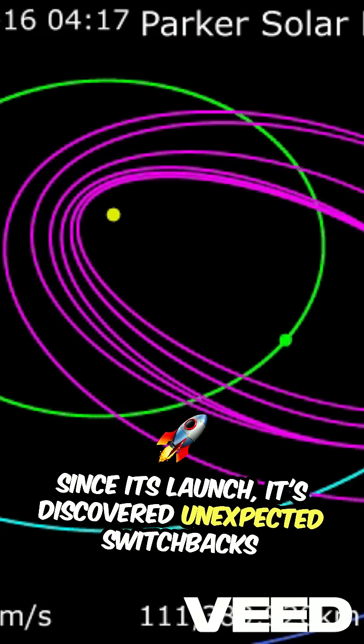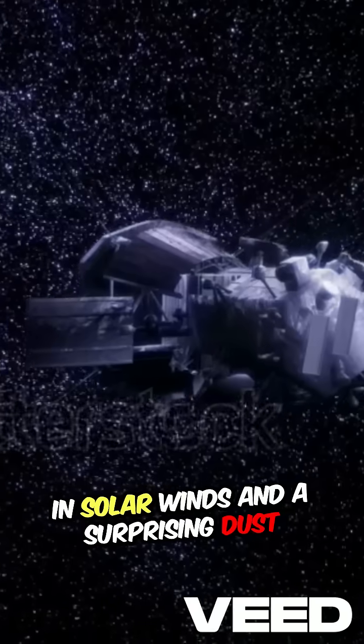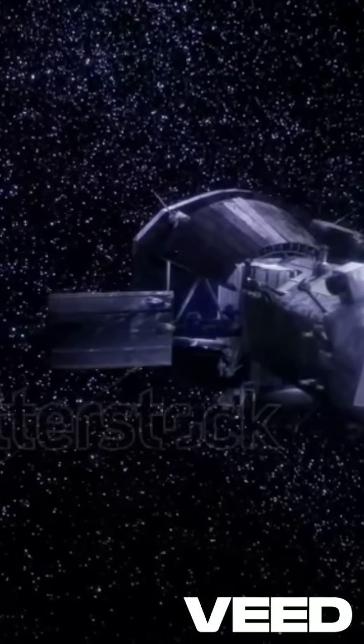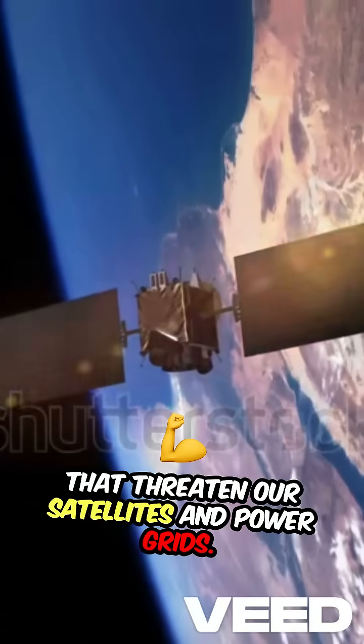Since its launch, it's discovered unexpected switchbacks in solar winds and a surprising dust-free zone near the sun. These findings could help us predict solar storms that threaten our satellites and power grids.